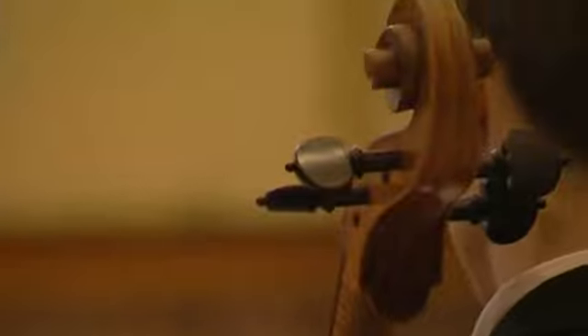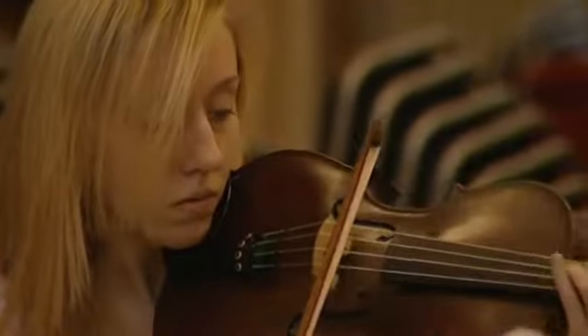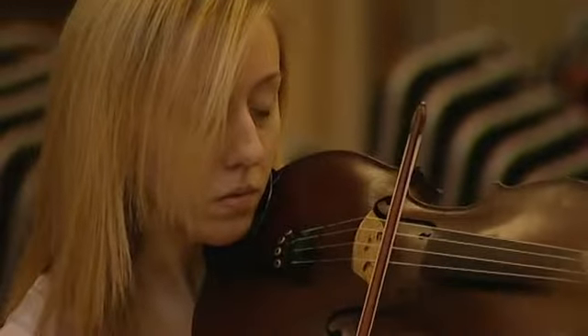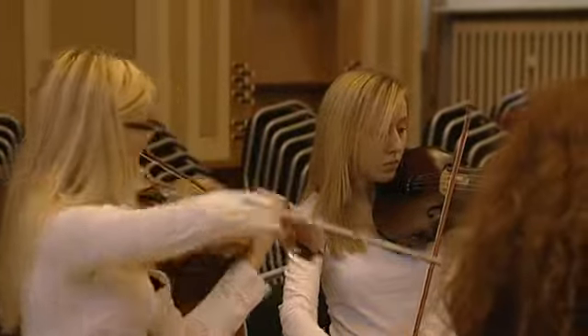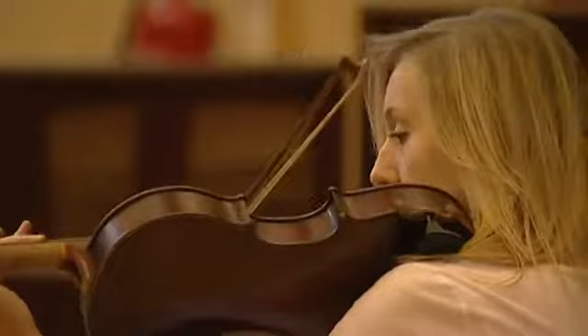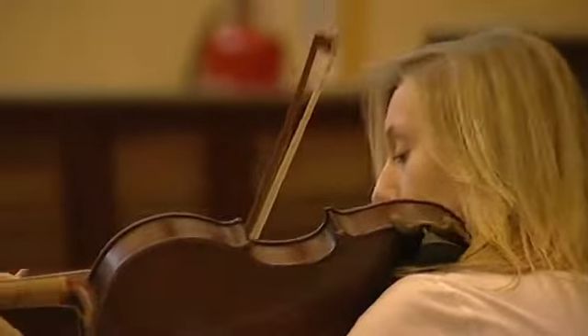A musician that plays a cello is called a cellist. This girl is playing a viola. A viola isn't as big as a cello, but it's bigger than a violin. A person who plays the viola is called a violist, or a viola player.